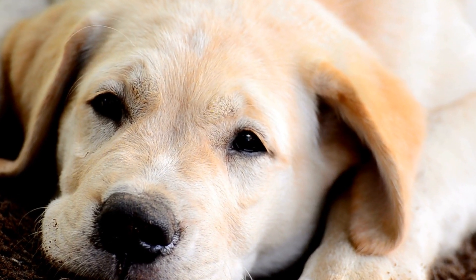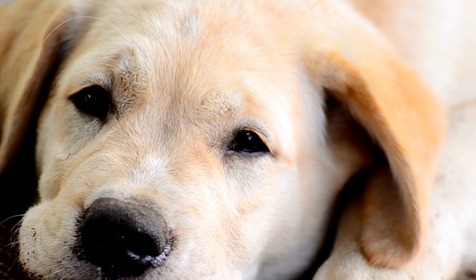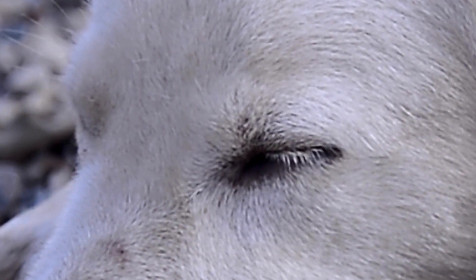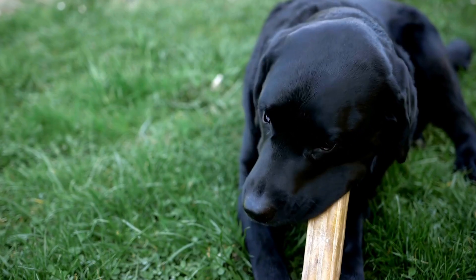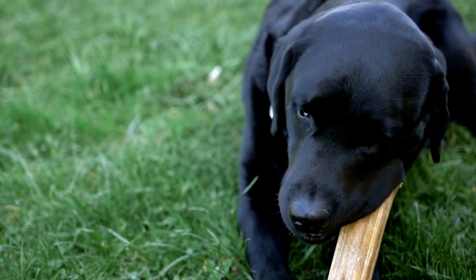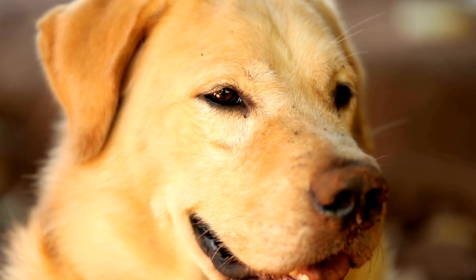Labrador Retrievers are one of the most popular dog breeds in the world, known for their friendly and gentle nature. Apart from their loving temperament, another characteristic that makes them stand out is their unique coat colors. Labrador Retrievers come in three main colors: black, yellow, and chocolate. Have you ever wondered about the genetics behind these coat colors?